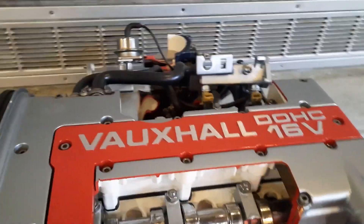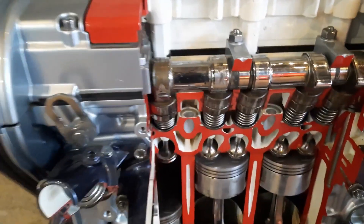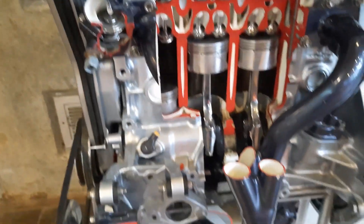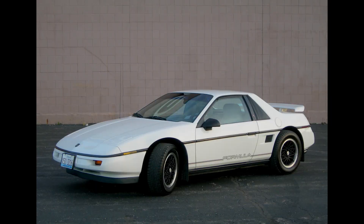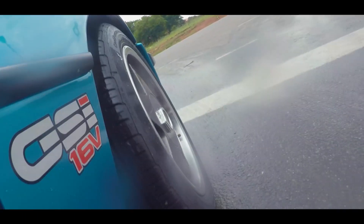The respected C20 XE, or redtop, has been a part of the European tuning scene for literal decades at this point. Even though it has been surpassed by more powerful and more technically advanced engines, the XE has been fitted to anything from a Mini to a Fiero. The 2.0L has been used in many applications and has proven to be able to make some impressive power figures.